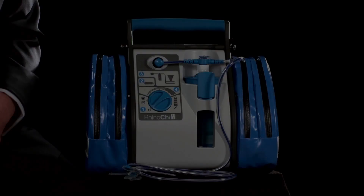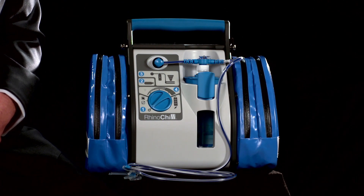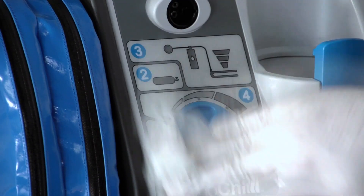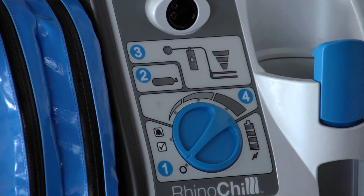Immediately following patient use, the exterior surface of the control unit and the accessory bags should be cleaned using a dampened cloth with warm water and a diluted, mild, non-abrasive, non-staining standard hospital disinfectant or detergent. Alternatively, seek advice from your department's infection prevention and control manager for the recommended solution for hard surfaces as used within your unit.